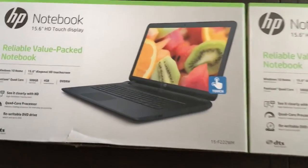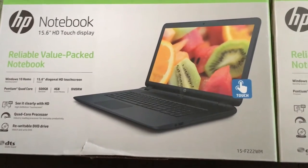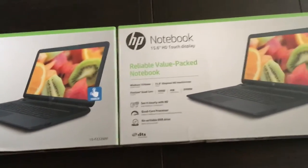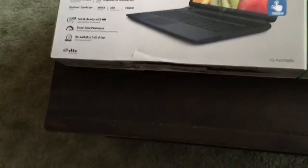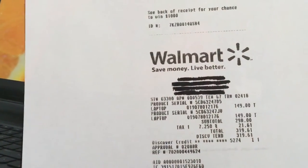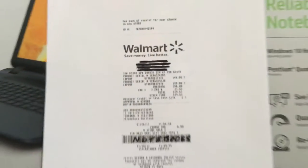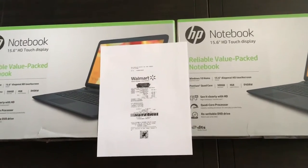Hey guys, just a real quick video here. I was finally able to find a couple of these HP notebook touchscreen laptops that some of you guys were finding. Found two new ones — both boxes are slightly crushed, and they told me it was from the strap on them. Got them — you guys know the price on them — they're $149 each.